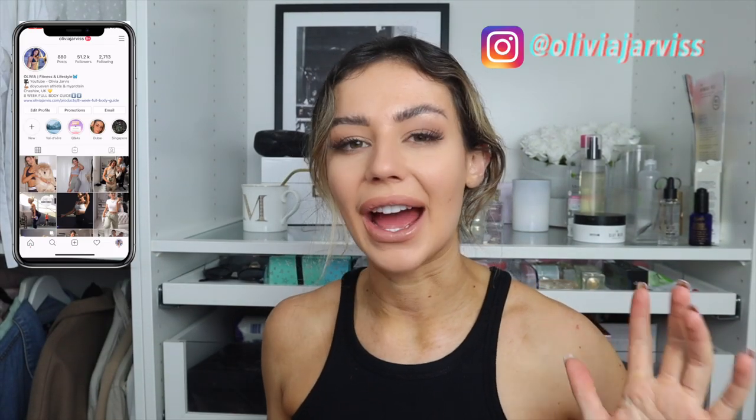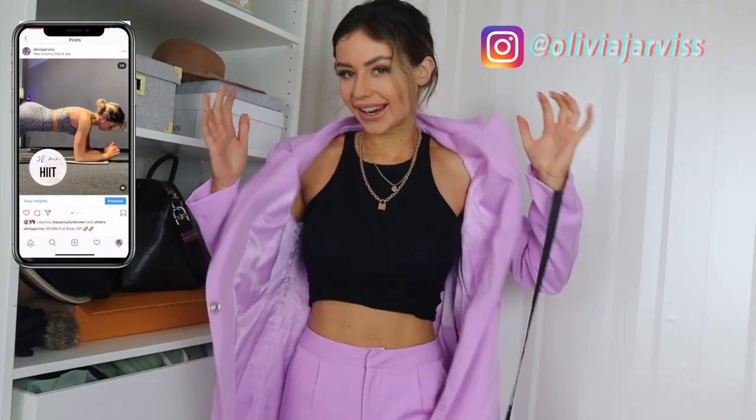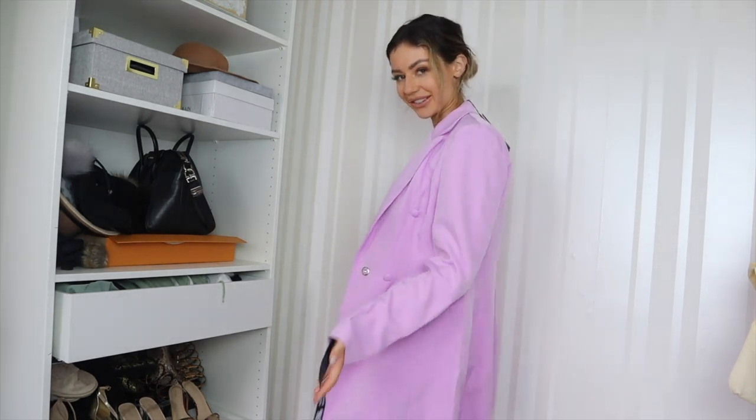I'm trying out loads of what's on trend at the moment — it's just a whole mix of PLT new-in newness.